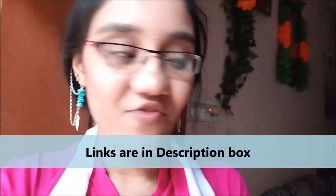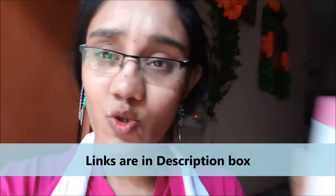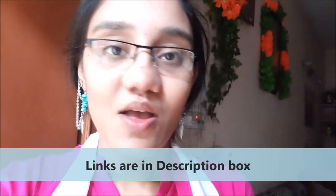Hi guys, welcome to my channel Kriga. In today's video we are going to see the review of Yardley London English Rose Perfumed Talc. The MRP of this is 175 for 250 grams.